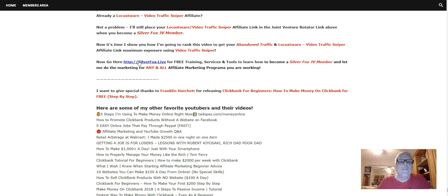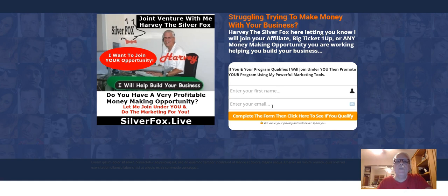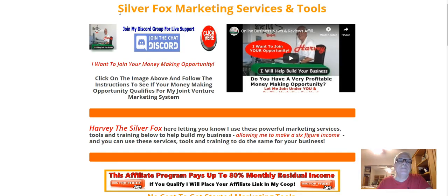Go to SilverFox.live for free training, services, and tools to learn how to become a Silver Fox JV member and let me do the marketing for any and all of your affiliate marketing programs. When you click through, it takes you to a lead capture page where you put your first name and email address. You'll be redirected to the Silver Fox Marketing Services and Tools page. Make sure you watch the video there. Behind the banner is a questionnaire — fill it out to send to me so we can find out if I want to joint venture with whatever money-making opportunity you're working.